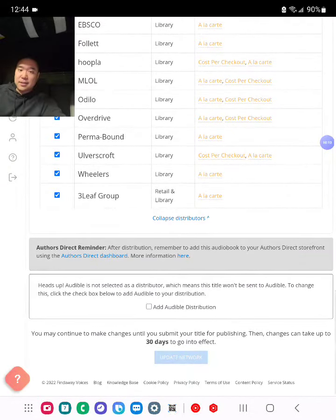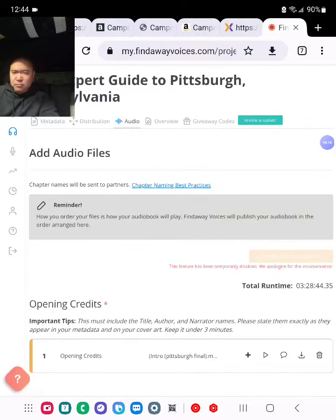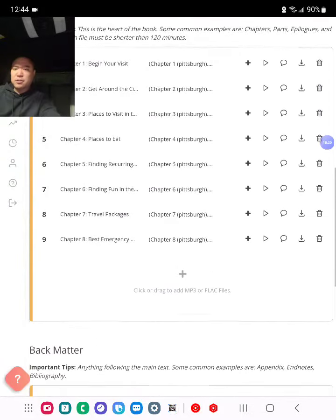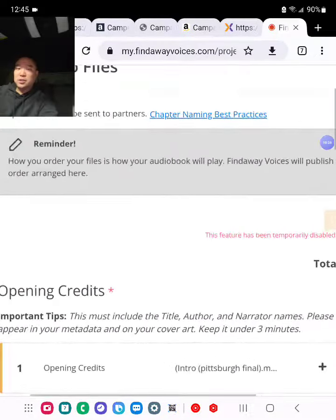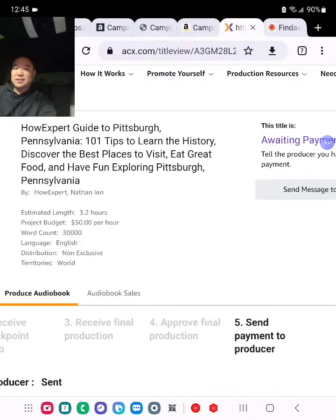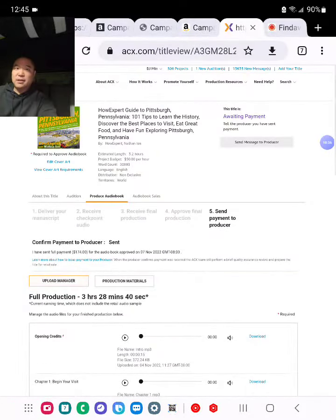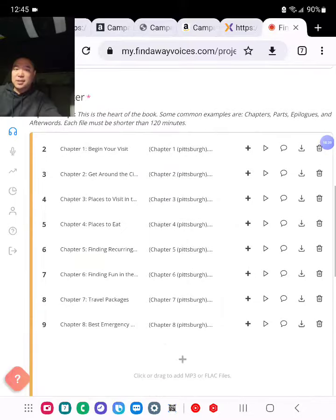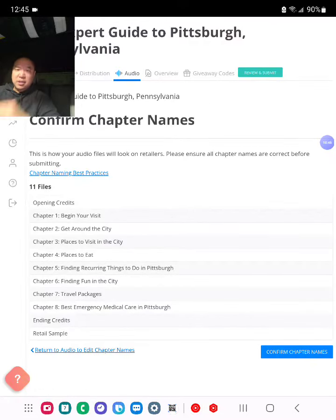Next I go to the audio section. I have the opening credits, chapters from one to the final chapter, ending credits, and retail sample — those are the required ones with asterisks, just like ACX. The audio files are very similar: opening credits, main content chapters, retail sample, and closing credits. After uploading, I click 'Review Chapter Names,' review them quickly, edit if needed, move them up or down, and confirm everything is good.